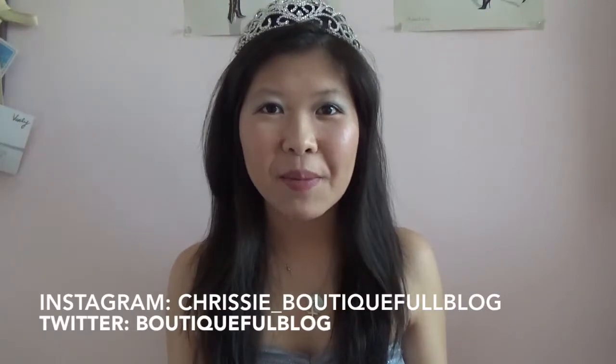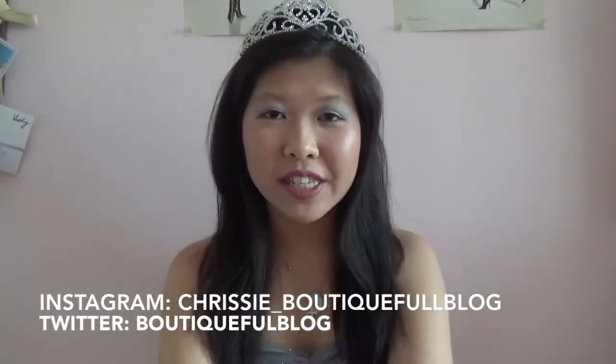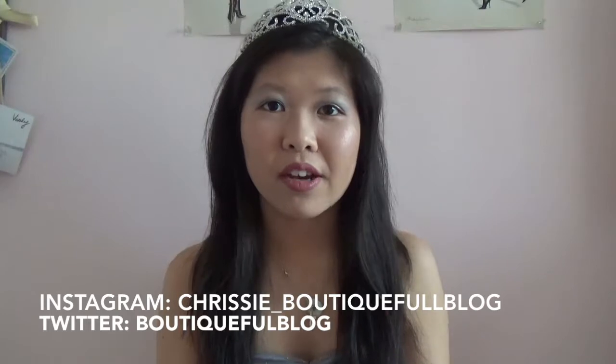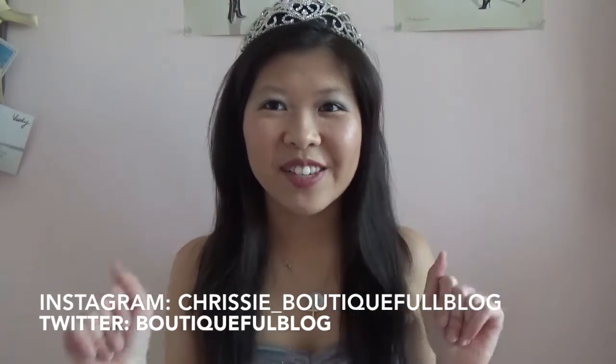So there you have it — my Disney-inspired Cinderella look. I hope you guys enjoyed watching this. And if you decide to come up with any of your Disney-inspired looks, make sure to tag me on social media on Instagram and Twitter. I would love to see your looks. And until next time, XOXO! Bye!